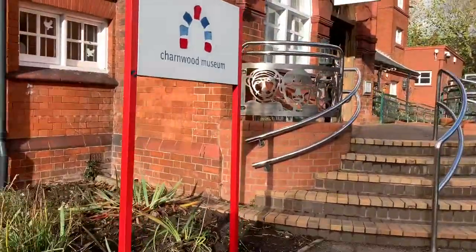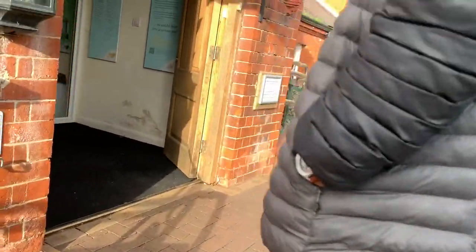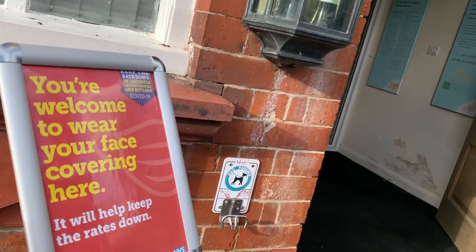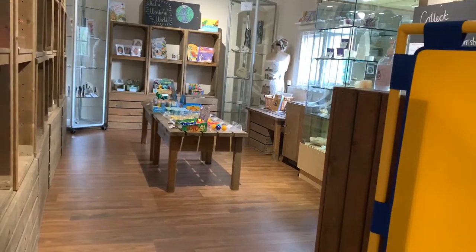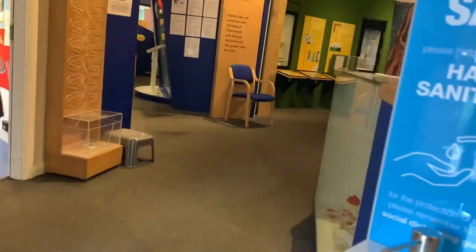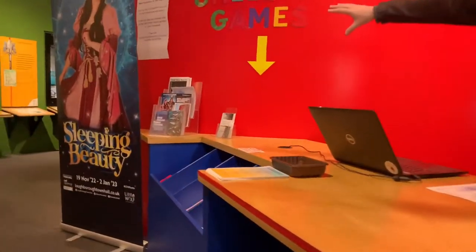So here we are, Charmwood Museum. Nice sign - peeling a bit. Maybe needs a refurb. 1897. You're welcome to wear your face covering. It will help keep the rates down. The official start is this side. It doesn't matter which way you go. The start is here, the end is there.